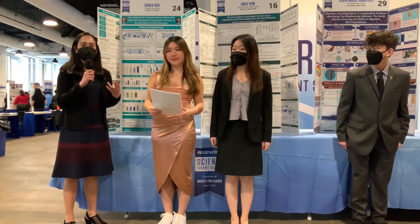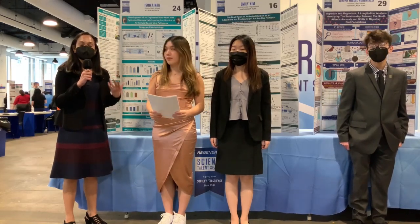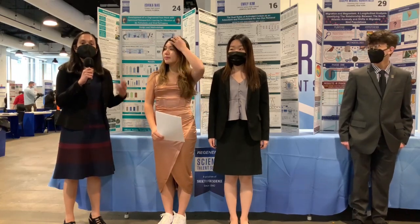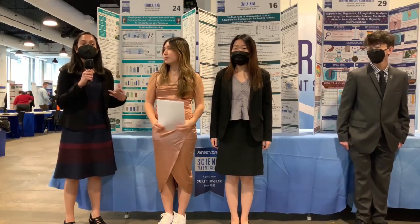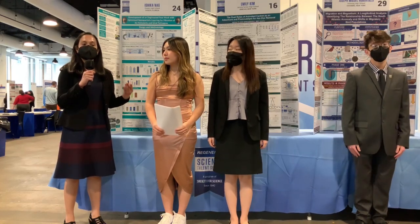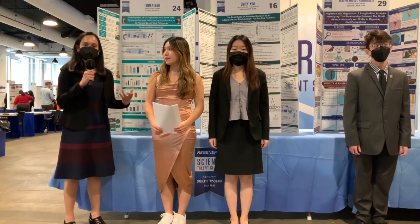N95 masks were in high demand due to their incredible filtration efficiency. So I added nanoparticles onto regular surgical masks to improve their filtration efficiency while still keeping them cost-effective. I also worked on improving the reusability of these masks while keeping them safe so they could be reused to prevent further shortages.